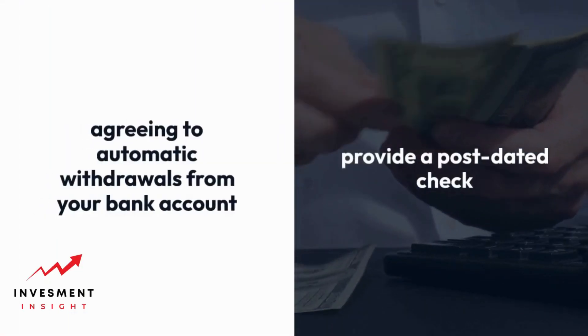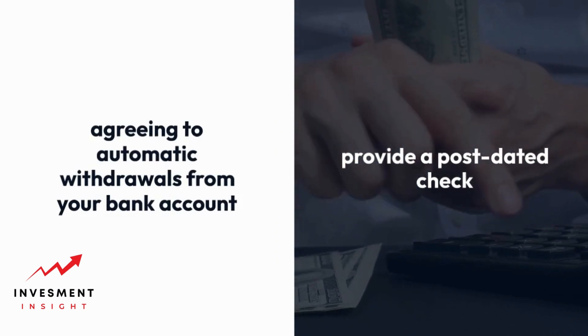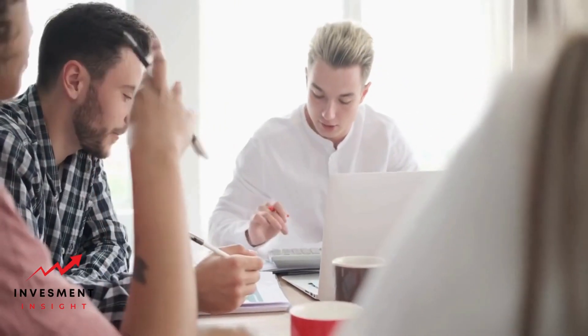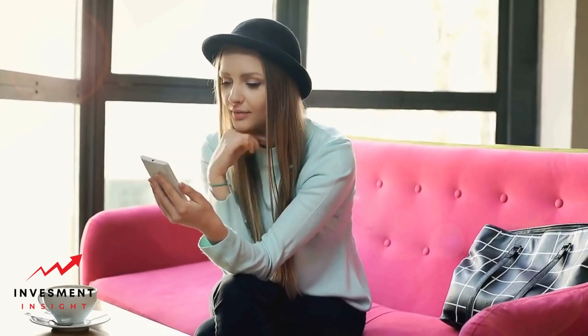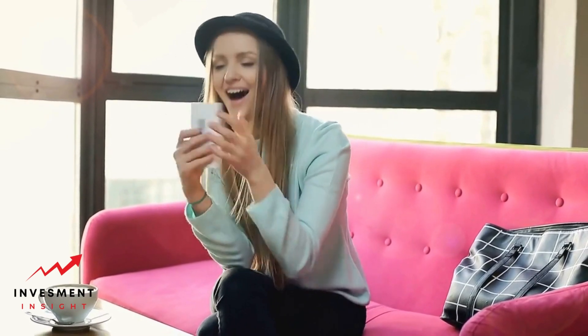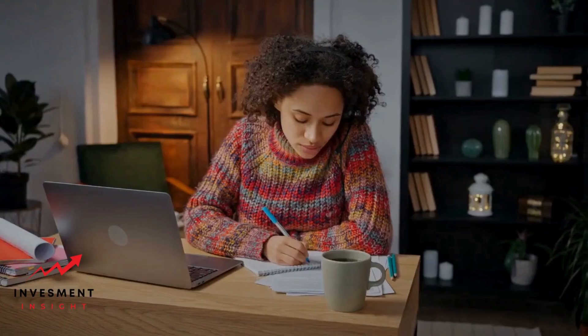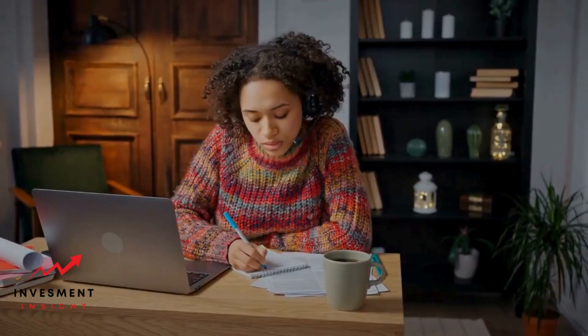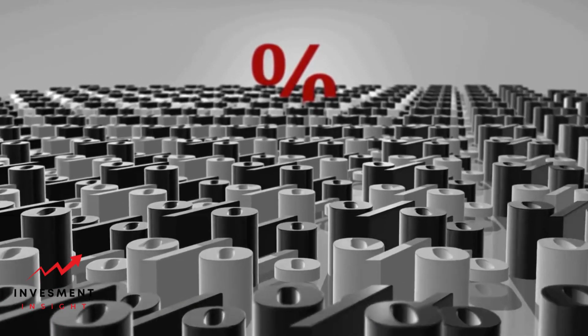Beyond the basic eligibility criteria, there may be additional requirements depending on the lender. These could include having a good credit score, providing a post-dated check, or agreeing to automatic withdrawals from your bank account. While some payday loan companies do not require a credit check, others may. Even if a credit check is not required, the lender may still report your loan to the credit bureaus, which could impact your credit score if you fail to repay the loan on time. It's also worth noting that some lenders may offer better interest rates to borrowers with good credit, so it's in your best interest to maintain a good credit score.